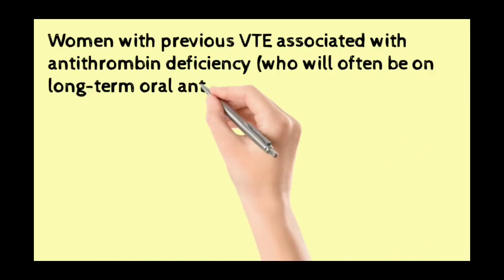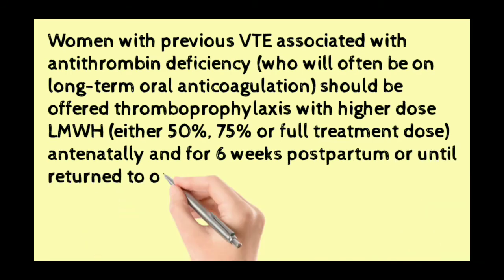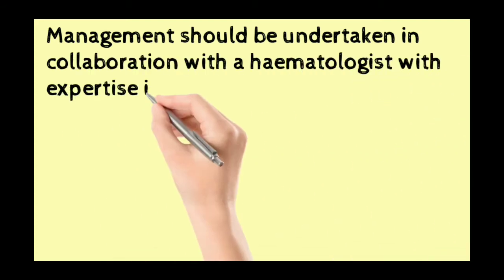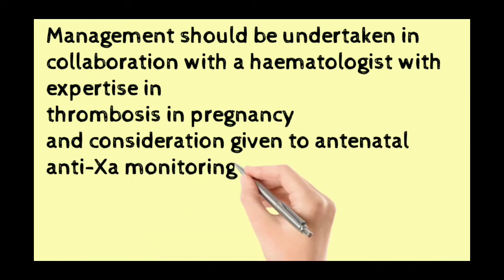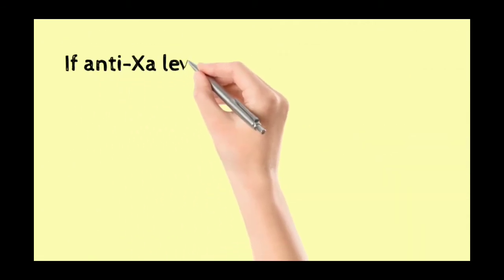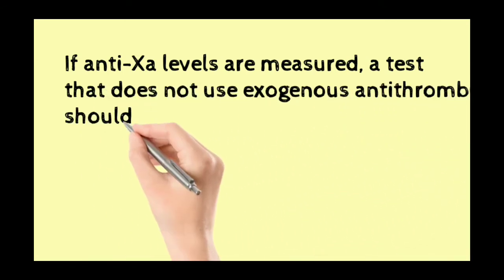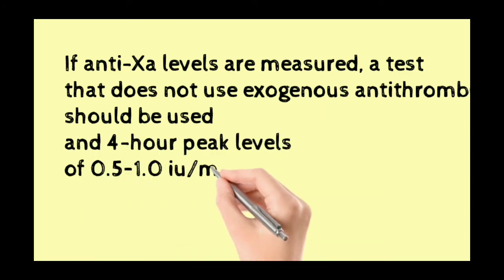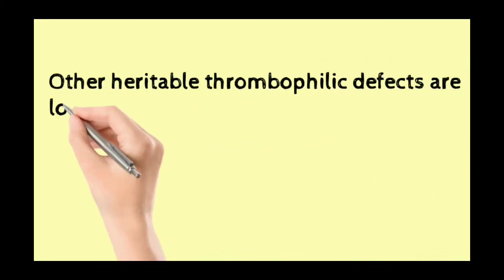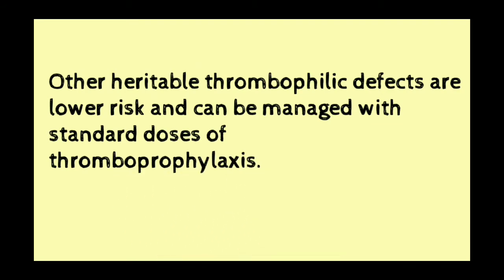Women with previous VTE associated with antithrombin deficiency, who will often be on long-term oral anticoagulation, should be offered thromboprophylaxis with a higher dose of low molecular weight heparin — 50% or 75% of full dose. Management should be undertaken in collaboration with a haematologist with expertise in thrombosis in pregnancy, with consideration given to antenatal anti-Xa monitoring and potential antithrombin replacement at the initiation of labour. If anti-Xa levels are measured, a test that does not use exogenous antithrombin should be used, and four-hourly peak levels of 0.5 to 1 international unit per ml should be aimed for.